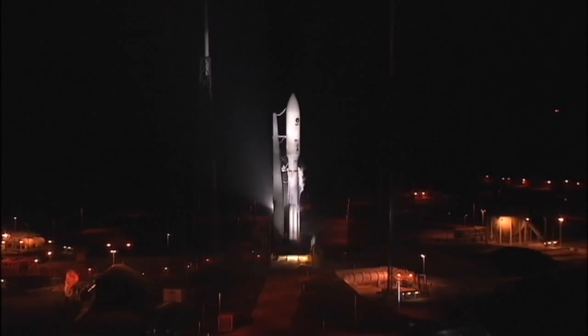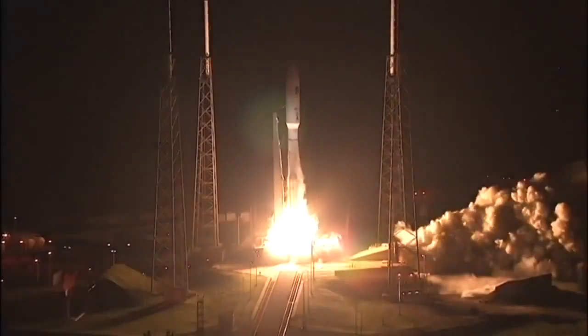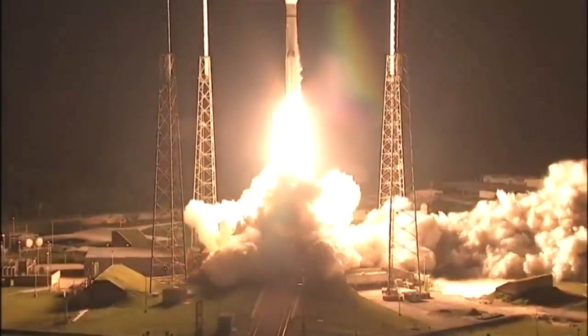3, 2, 1, 0. RD-180 ignition and liftoff.